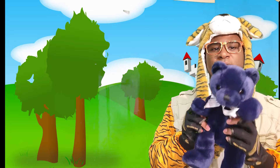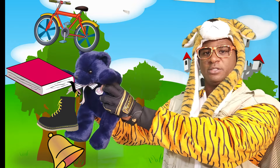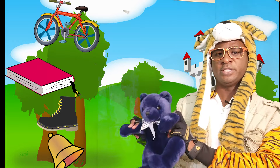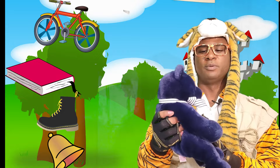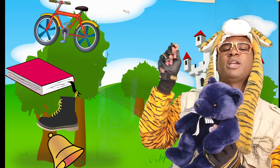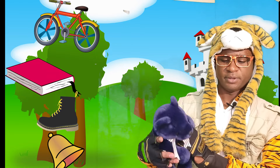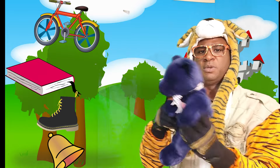Can you find a book? The book is right over here. Correct. Can you find the boot? The boot is right here. Correct. Blue, can you find the bell? The bell that you ring — ring, ring, ring. Right here. The bell. And the bike — the bicycle is right here. Nice bicycle, yes it is.